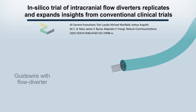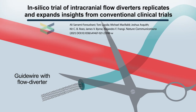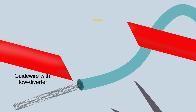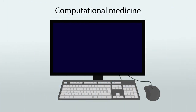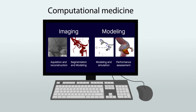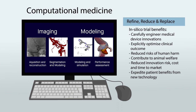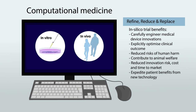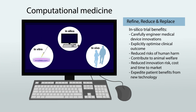The ongoing COVID-19 pandemic has highlighted the importance of streamlining regulatory approval of medical products and technologies. Computational medicine, an emerging field integrating computational imaging and modelling, offers a pathway to refine, reduce or replace otherwise costly and lengthy clinical trials, allowing them to be performed computationally or in silico.